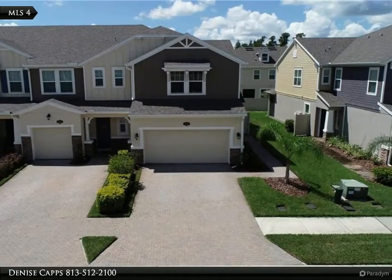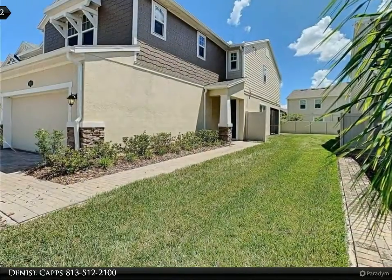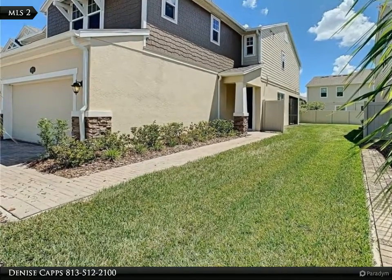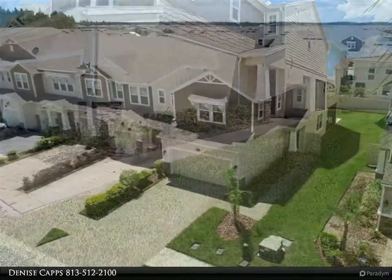The kitchen has plenty of upgrades: granite countertops, backsplash, plenty of 42-inch cabinets for storage, stainless steel appliances, and a central island with sink.